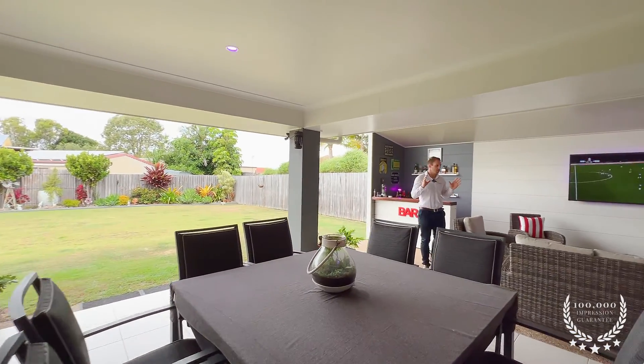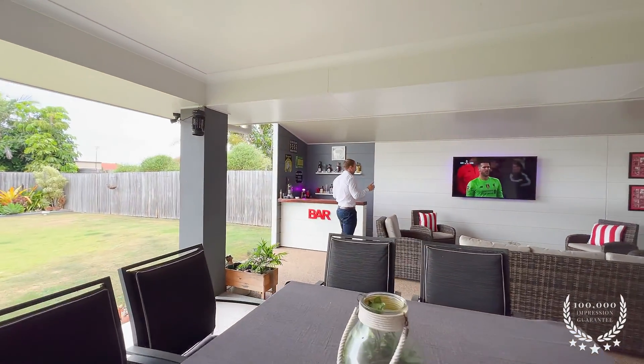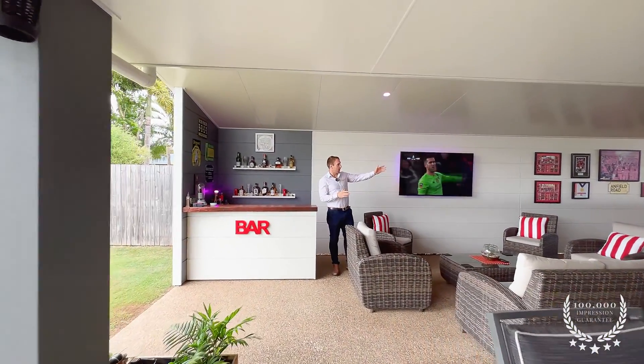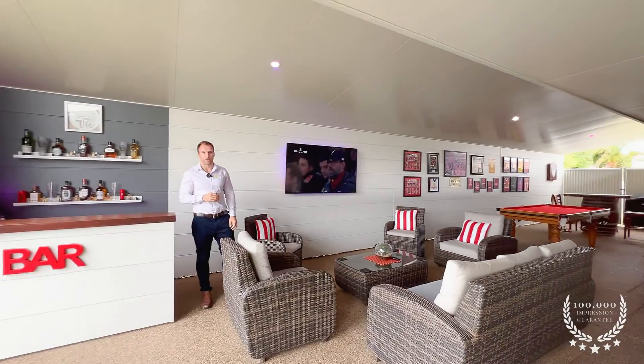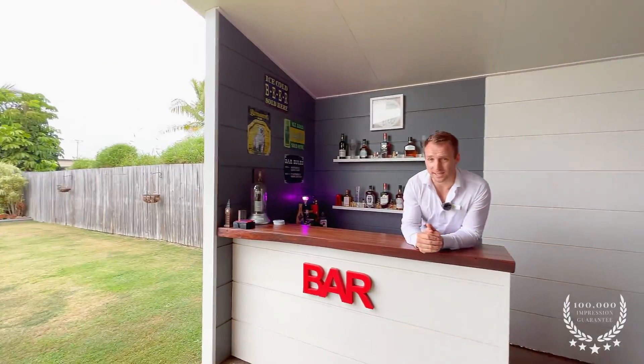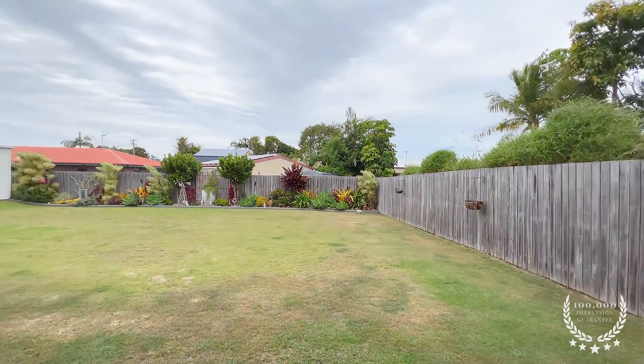Now take a look at this - it has got to be the ultimate outdoor entertaining area. It's weatherproof from above, so you're not going to get rained on. There's front access so people aren't going to be walking through your brand new home. And while you're watching the footy and enjoying a drink, the kids can be out in the backyard playing safe and sound. Now I told you it'd be a good home, didn't I?